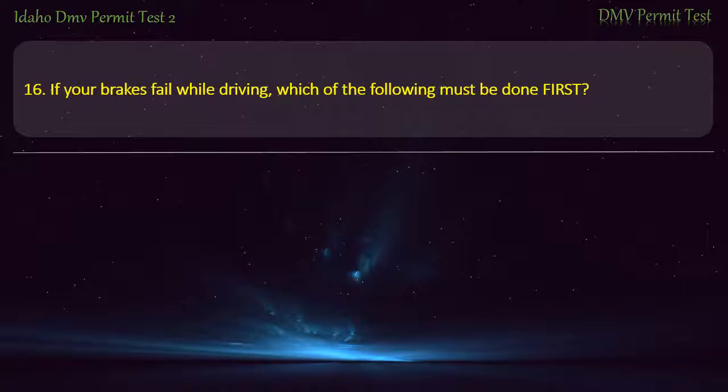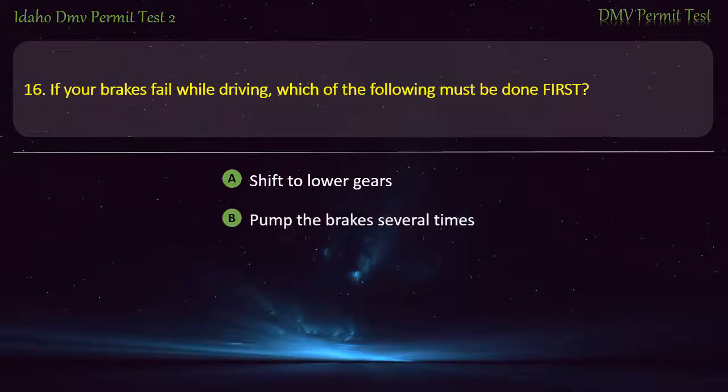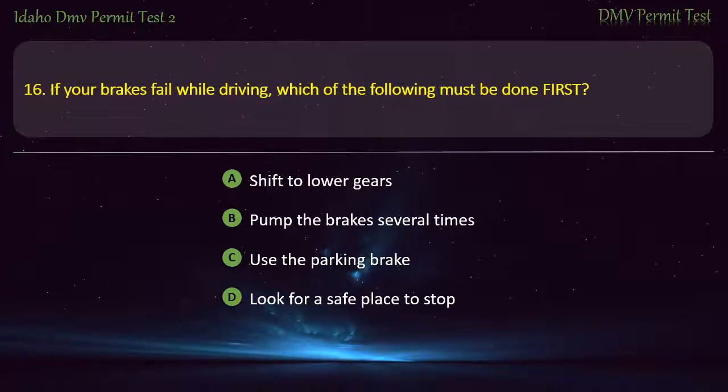Question 16. If your brakes fail while driving, which of the following must be done first? A) Shift to lower gears, B) Pump the brakes several times, C) Use the parking brake, D) Look for a safe place to stop. Answer: Pump the brakes several times.